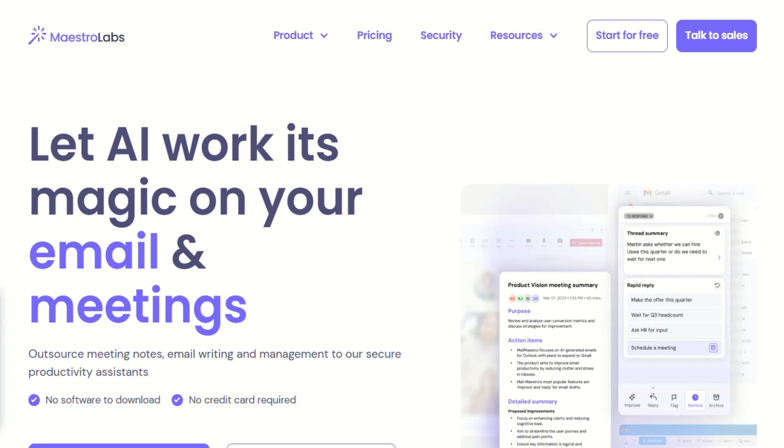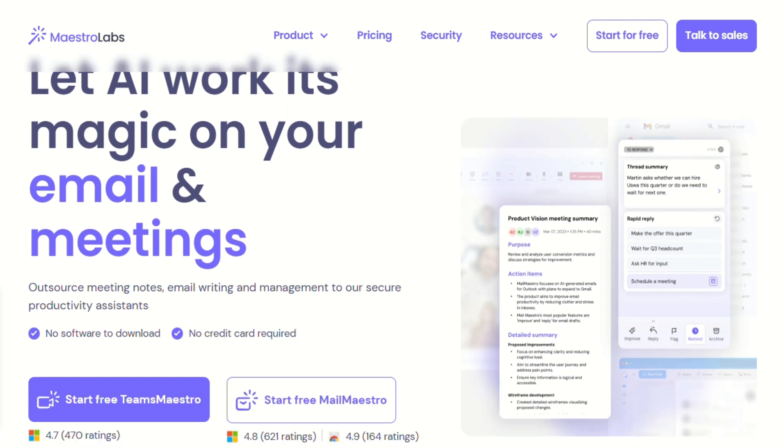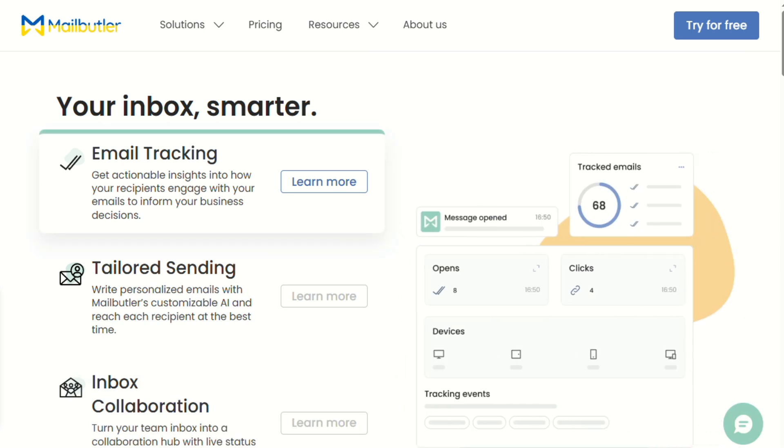Everyone's talking about AI email assistants lately, and I get why — I've been drowning in my inbox for months. So I decided to test two of the most talked-about options: Mailmaestro and Mailbutler. After spending weeks with both, I've got some thoughts. Spoiler alert: one of these surprised me way more than the other.